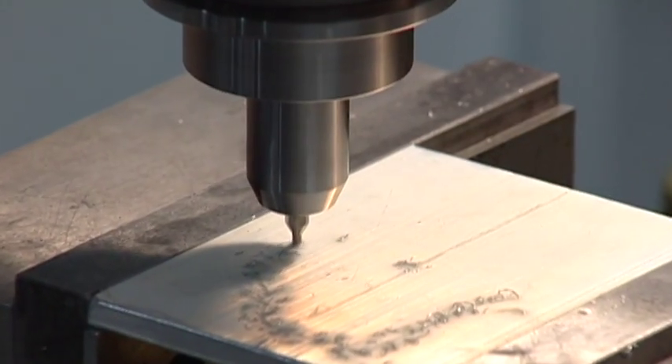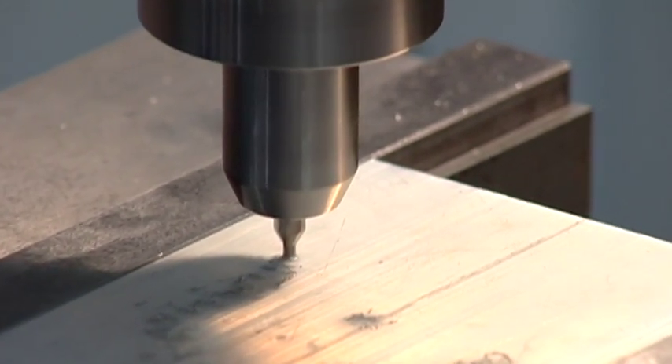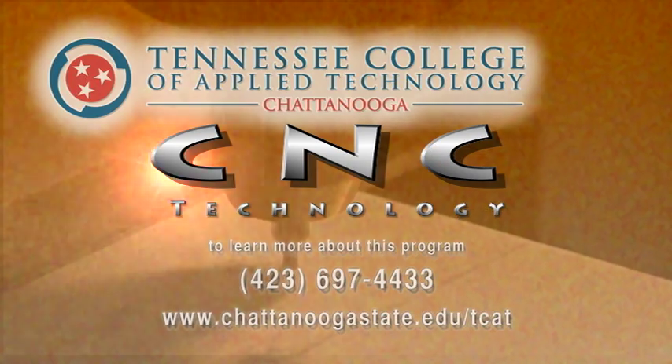Keep your machining career on the cutting edge with the CNC Technology Program from the Tennessee College of Applied Technology at Chattanooga State.